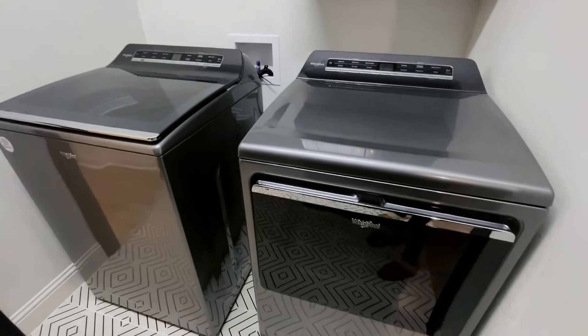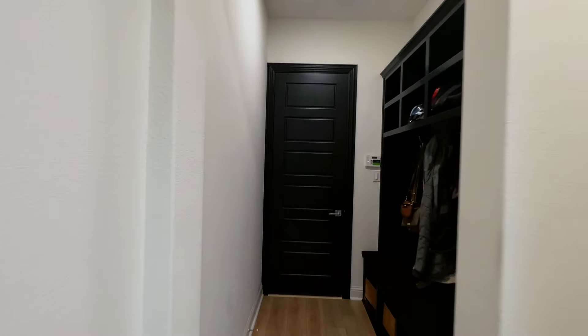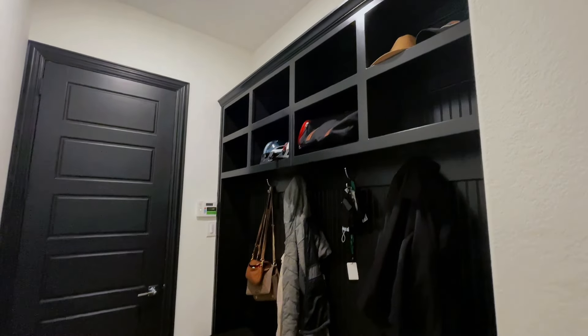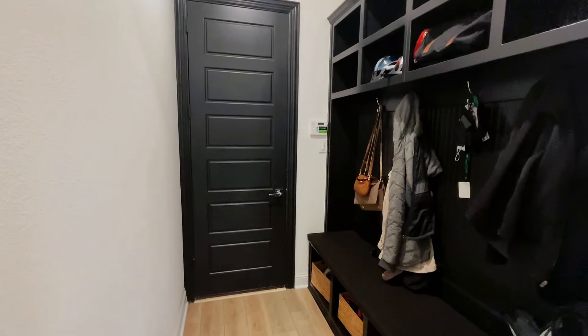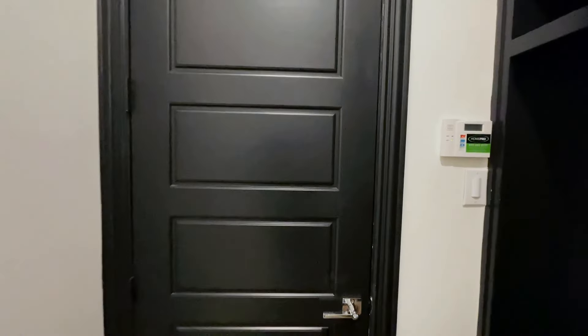Then we have our washer/dryer laundry room area. And then our lovely mudroom — purses, jackets, and all that are here. This space is heavily used, which we love. It's right near the garage, so a lot of our day-to-day stuff is here and it's perfect for exiting and entering the garage.